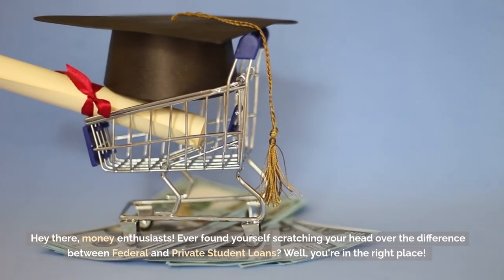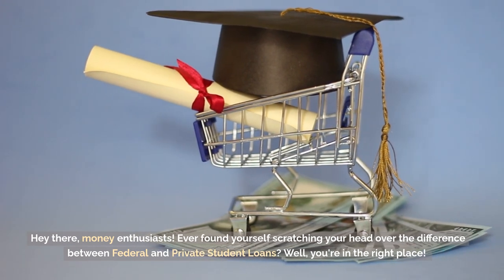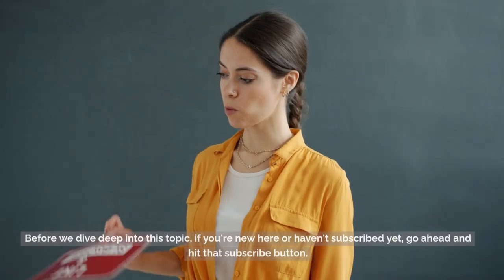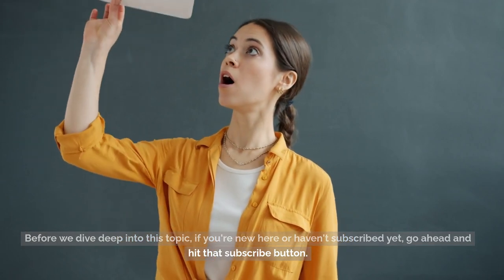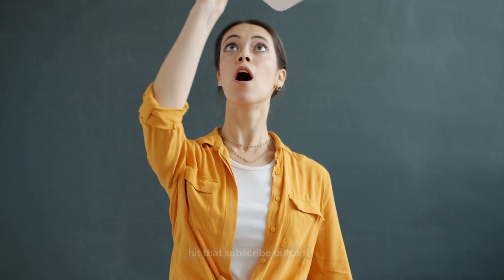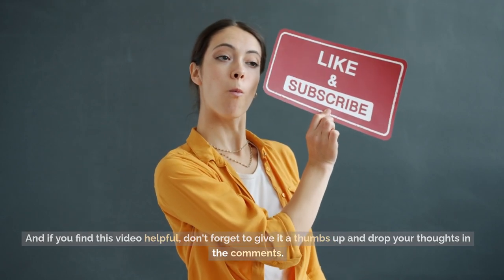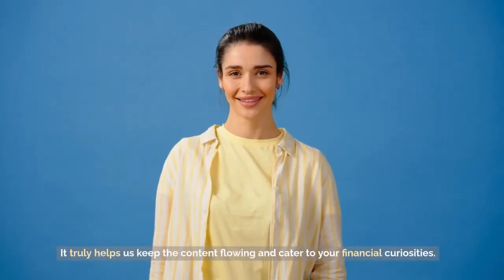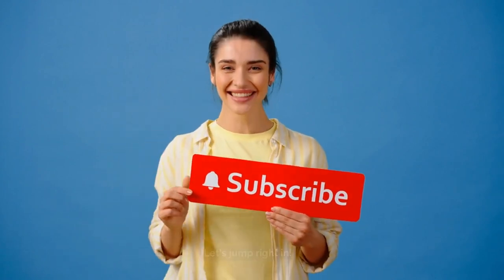Hey there, money enthusiasts. Ever found yourself scratching your head over the difference between federal and private student loans? Well, you're in the right place. Before we dive deep into this topic, if you're new here or haven't subscribed yet, go ahead and hit that subscribe button. And if you find this video helpful, don't forget to give it a thumbs up and drop your thoughts in the comments. It truly helps us keep the content flowing and cater to your financial curiosities. Let's jump right in.